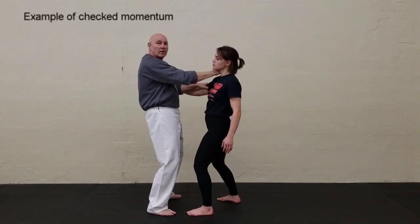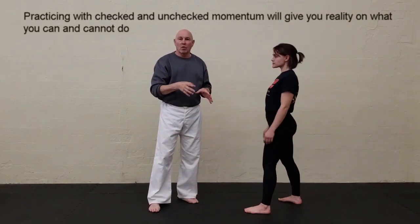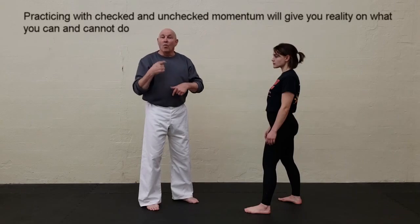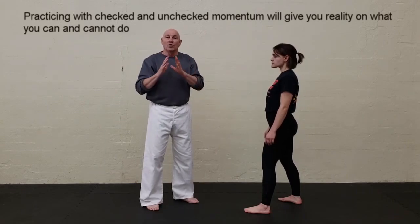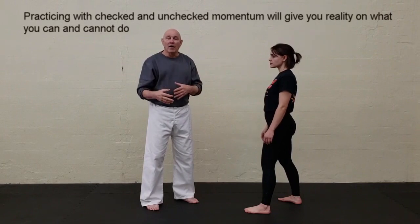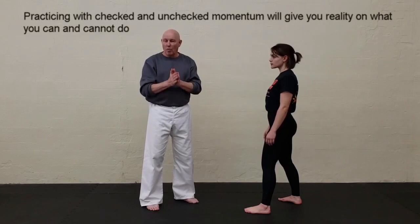When you practice against unchecked and checked momentum with strikes following through, you're going to get a reality check on the type of hits you can do, the type of counters you can do, and so forth. Let me give one more example.